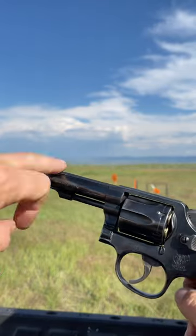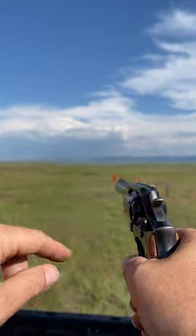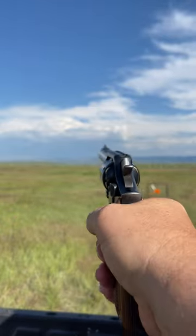The Model 10's got the heavy barrel, low profile ramp front sight, and the trough rear sight. Let's do some shooting, man.